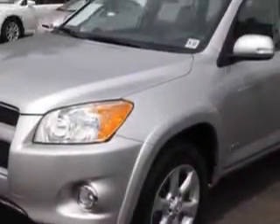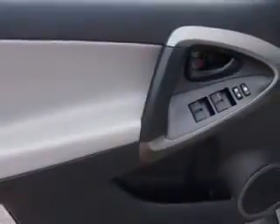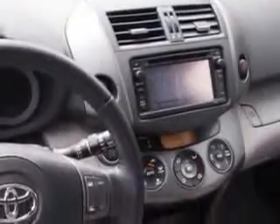And here it is. Check out this classic silver metallic 2012 Toyota RAV4 SUV 4x4, equipped with a 4-cylinder engine and an automatic transmission.